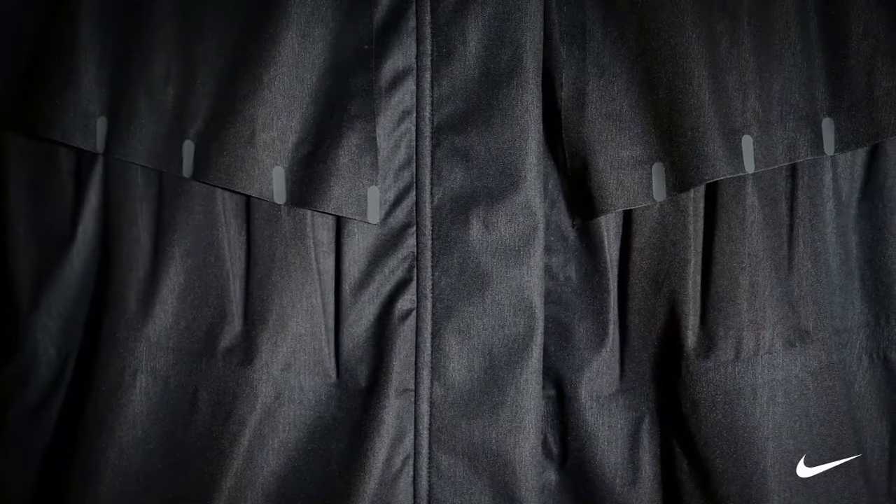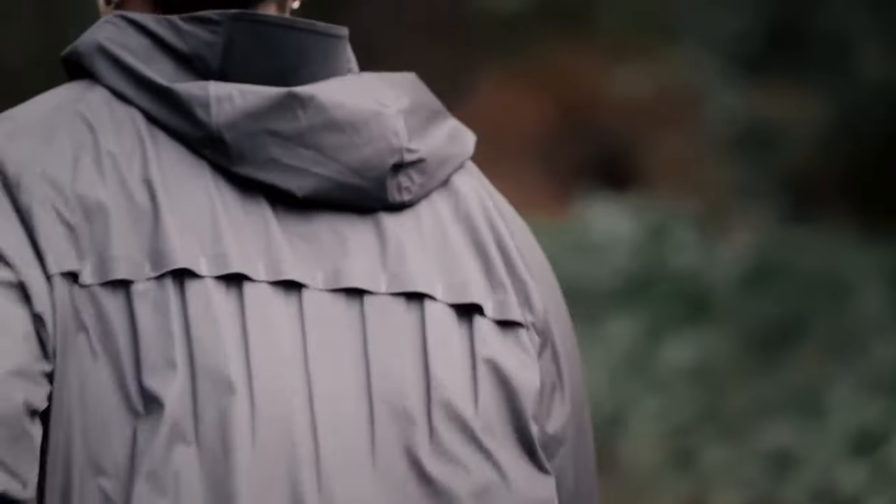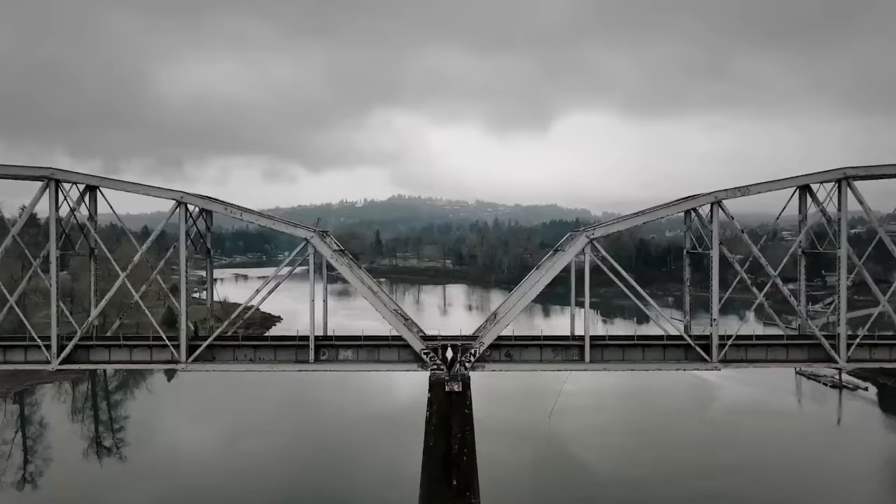The vent placement varies between the women's and men's jackets to accommodate different needs. For example, vents on the women's jacket are placed around the area where a sports bra typically sits. The jacket also features StormFit ADV, a combination of windproof and waterproof fabrics to help protect runners from wind and rain.